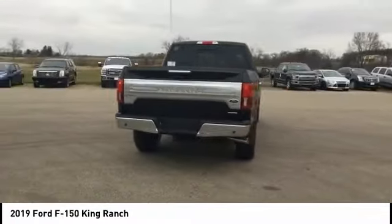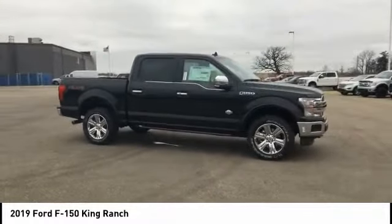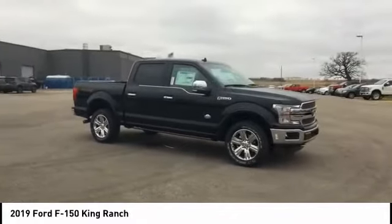Here are some of this vehicle's great options: power passenger seat, traction control, navigation system, dual airbags, air conditioning, heated rear seats, power steering, four-wheel disc brakes, universal garage door opener, fog lights.